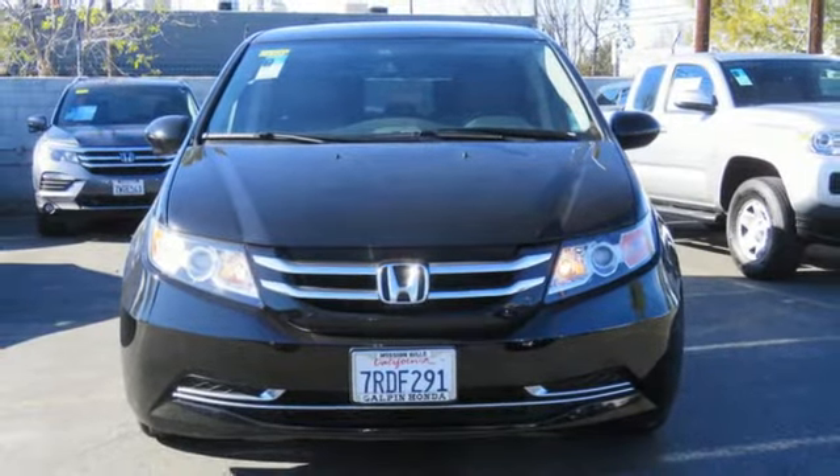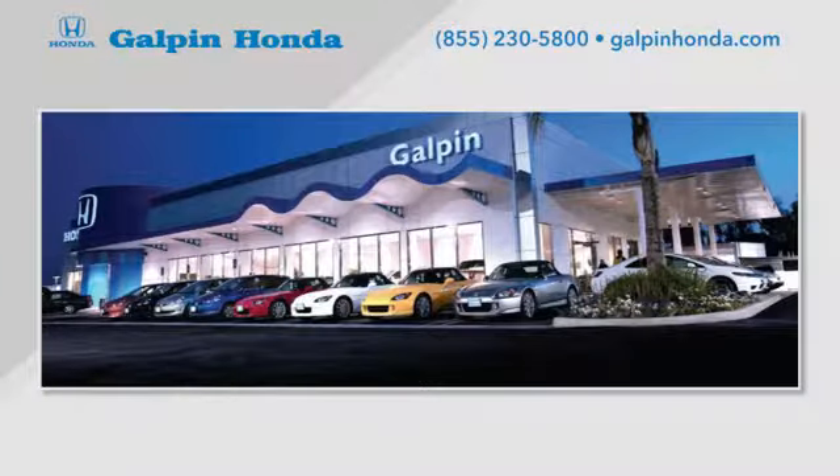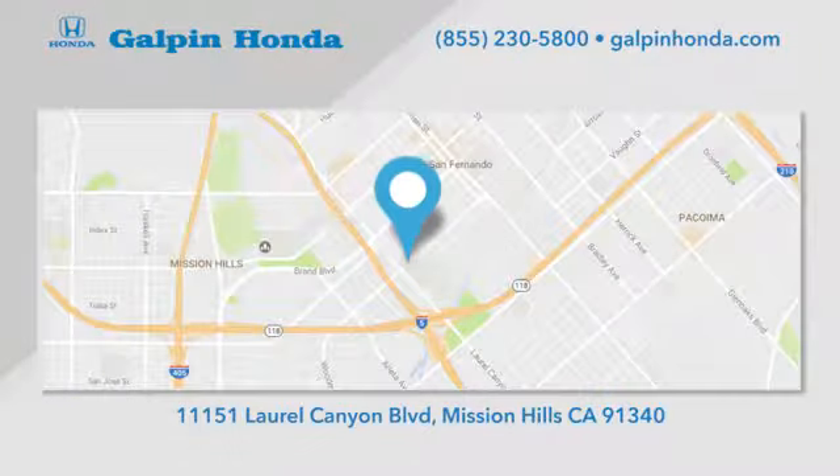Hurry in today and see it for yourself. Call, click or stop in to Galpin Honda, a proud member of the Galpin Motors family. We're conveniently located in Mission Hills.